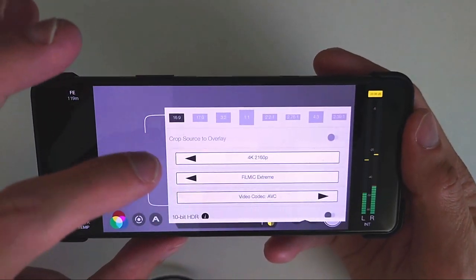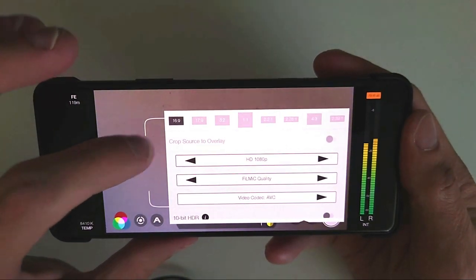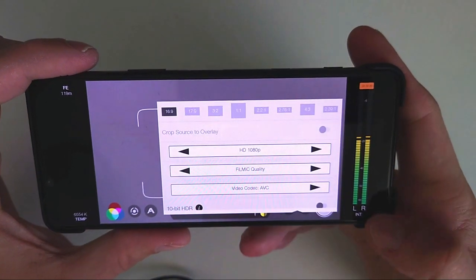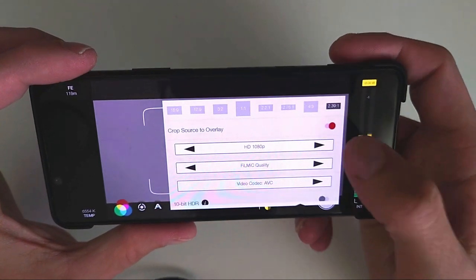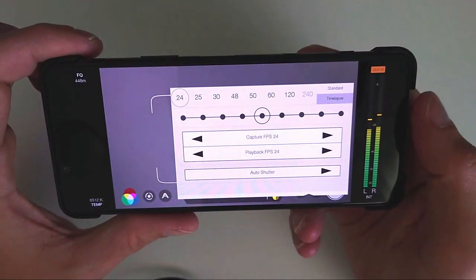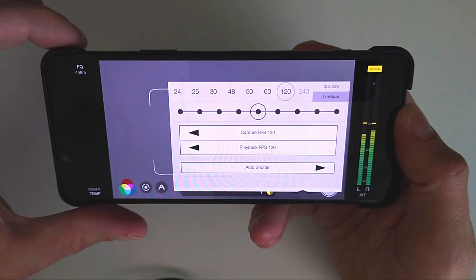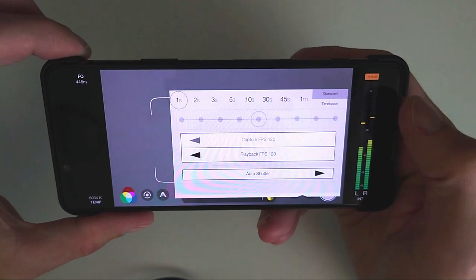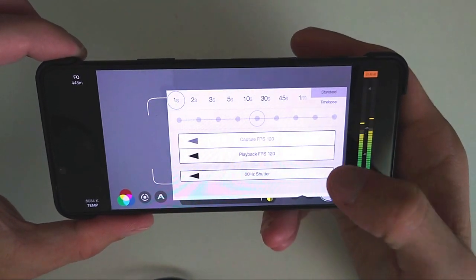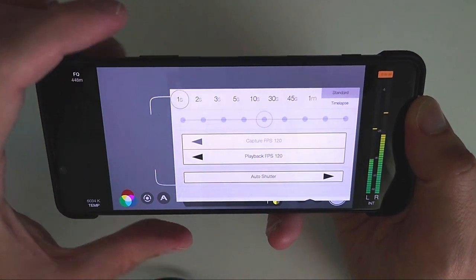You can change the codec to HEVC instead of AVC, and change the Filmic quality levels. You can also change the aspect ratio — for TikTok or other platforms needing different ratios — and set cinema-like aspect ratios for cinematic recording. Under frame rates, you have capture and playback frame rates that you can set separately, and you can go up to 120 frames per second. There's also a time lapse option, and you can set the shutter to either 50 or 60 Hz to avoid flickering.